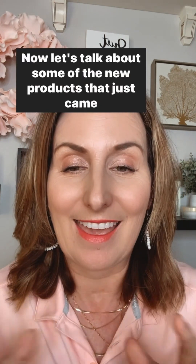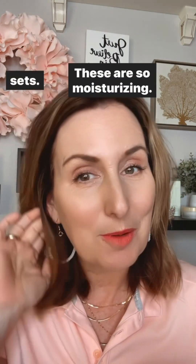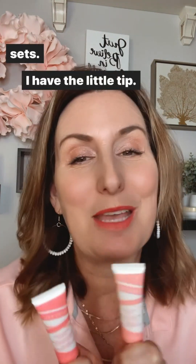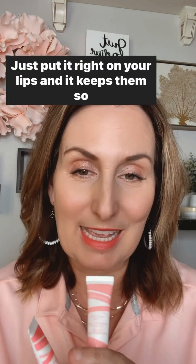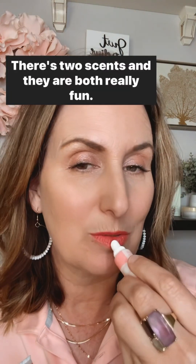Now let's talk about some of the new products that just came out for summer. I would highly recommend putting in some of the tropical lip sets. These are so moisturizing — just put it right on your lips and it keeps them moisturized. There are two scents and they are both really fun.